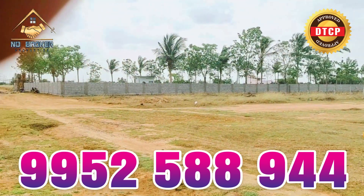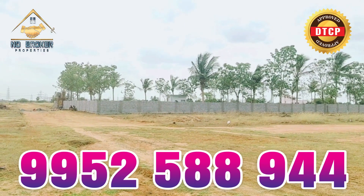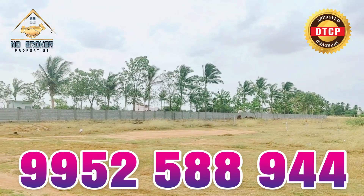We have road-facing frontage on the road. We have a resale plot available. We will proceed with the land deal in the next 2 weeks.